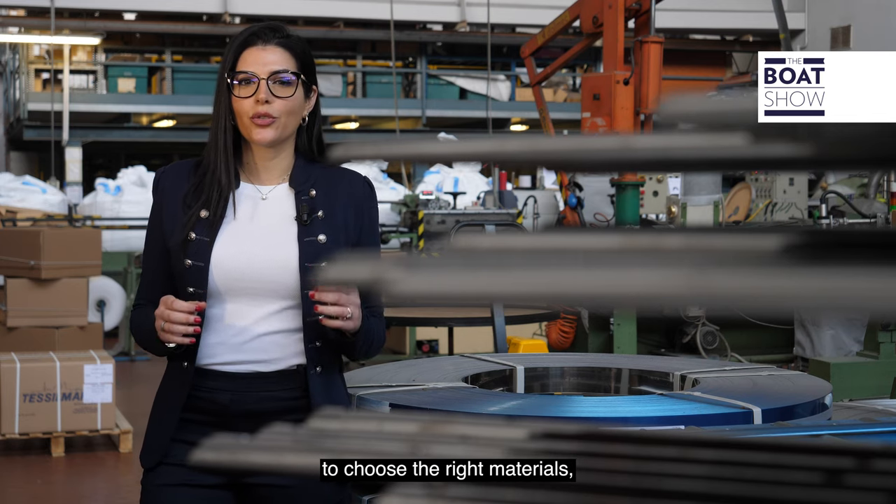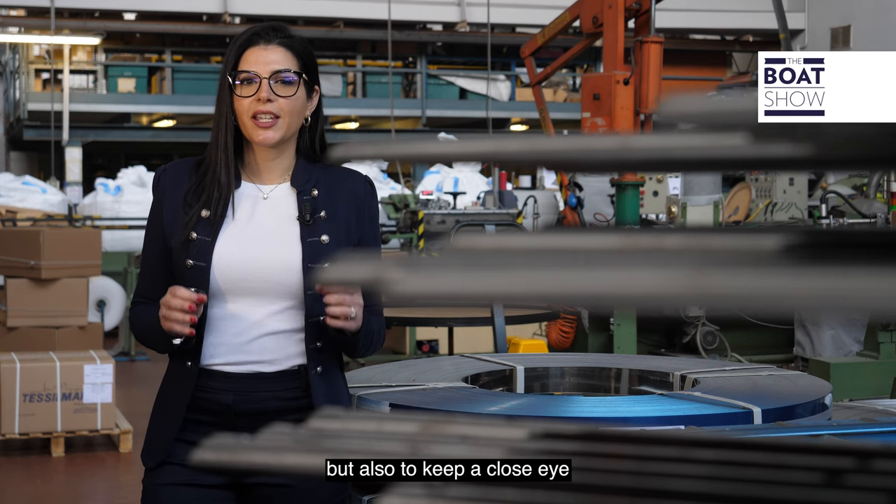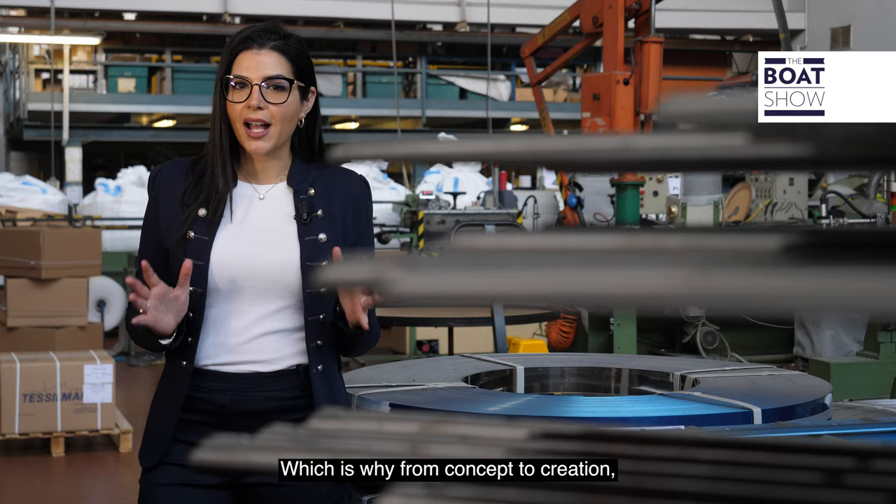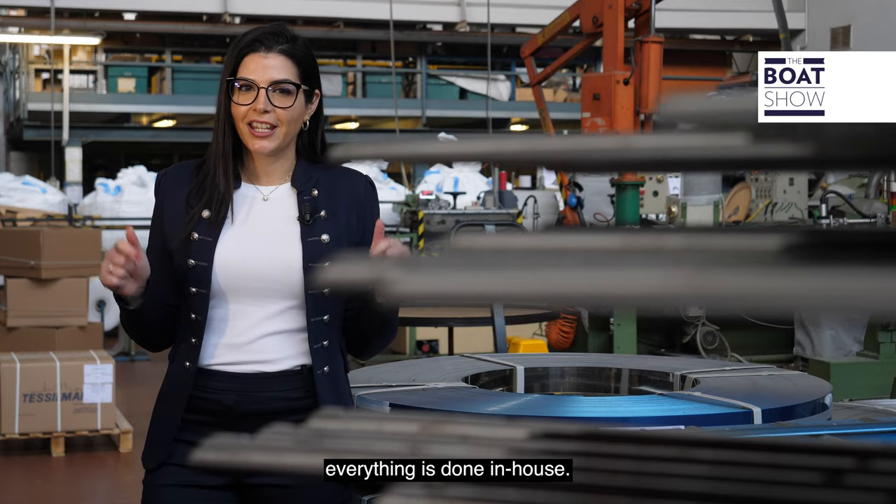To achieve that quality, it's important to choose the right materials, but also to keep a close eye during the entire process, which is why from concept to creation, everything is done in-house.